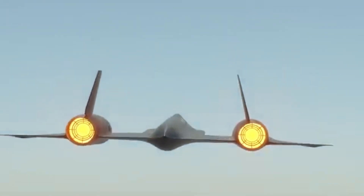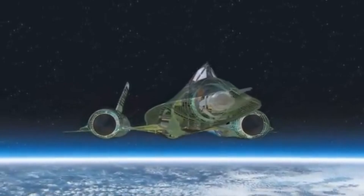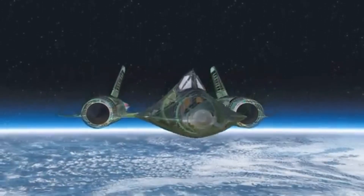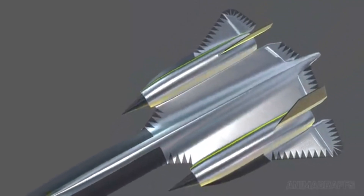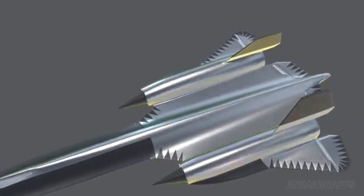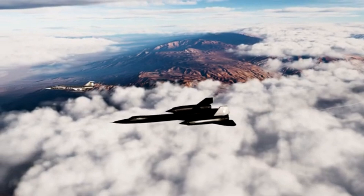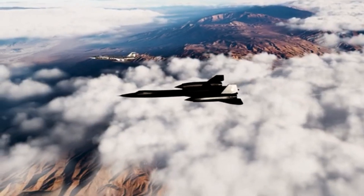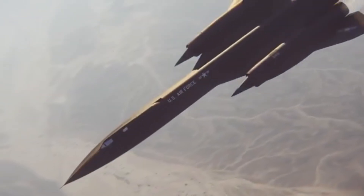The skin of the SR-71 was made of titanium, a metal chosen for its high strength-to-weight ratio and its ability to withstand the extreme temperatures generated by high-speed flight. When the plane flew at Mach 3, the fuselage would heat up to over 1,000 degrees Fahrenheit, but the titanium skin kept it intact. The aircraft's distinctive black color wasn't just for aesthetic reasons — it was designed to dissipate heat and prevent the fuselage from overheating.